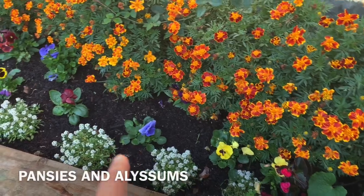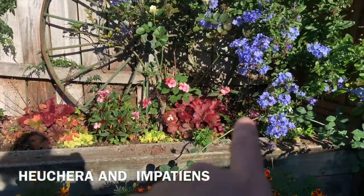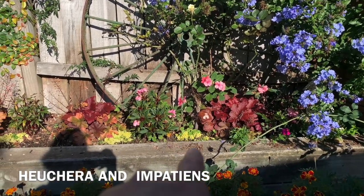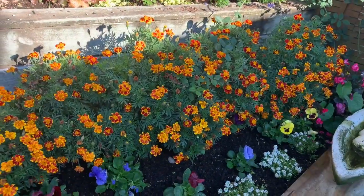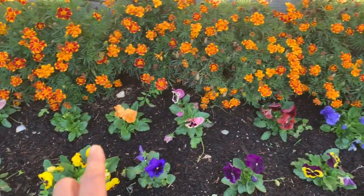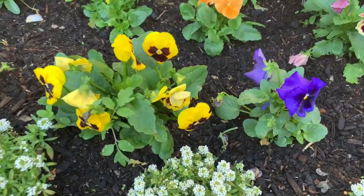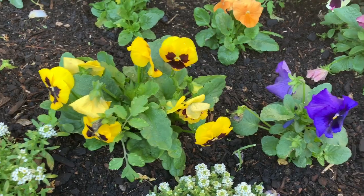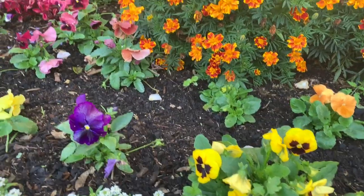Pansies are my favorite. And Allison. And this is hukara. I forgot the name of that. So this is Allison marigold. I love pansies — they're so beautiful. The contrast of colors is so amazing. I love it.